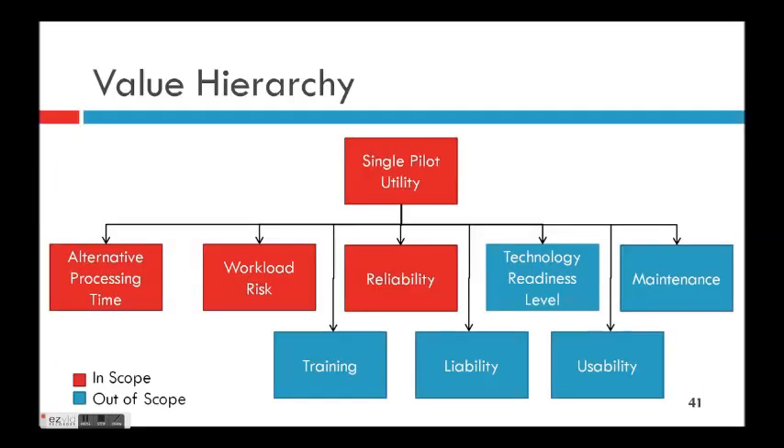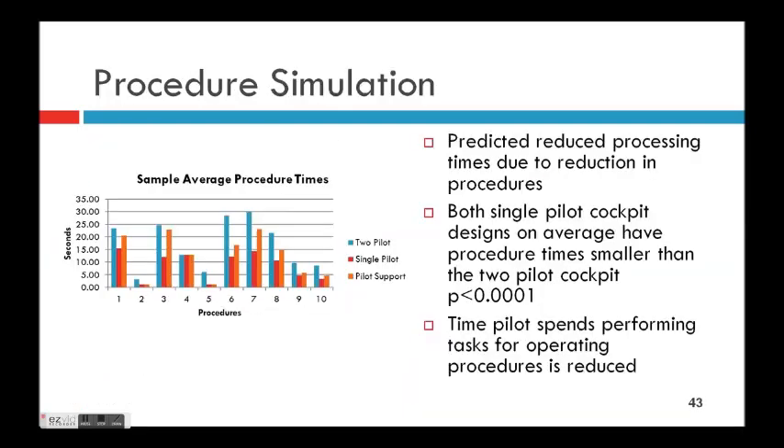A value hierarchy was generated. Our outputs populate this from each analysis, shown in red. Blue is ideally where you would look going forward, but for now red is what's in scope.